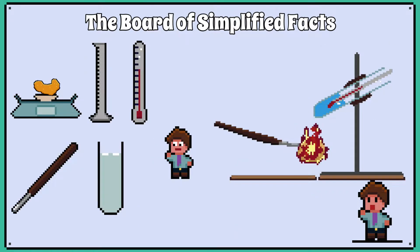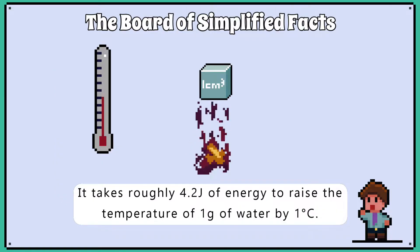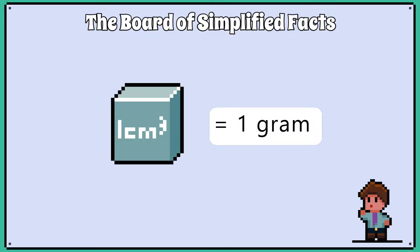This video will go through the science behind the investigation and common questions they can ask on it. Calories on food labels essentially describe how much energy is in that food. It takes roughly 4.2 joules of energy to raise the temperature of 1 gram of water by 1 degree Celsius, which is what scientists call the specific heat capacity of water. One centimetre cubed of water is equal to 1 gram.